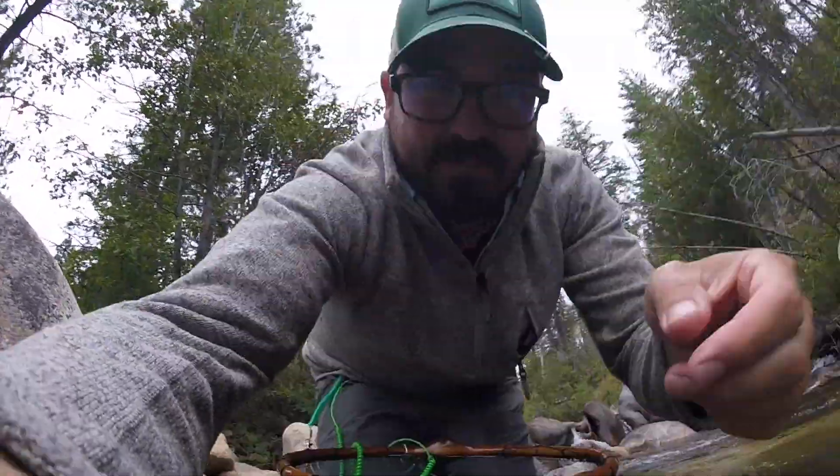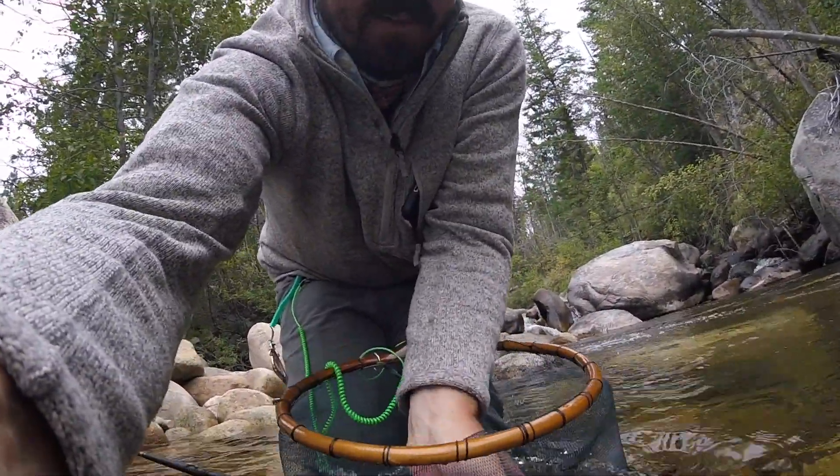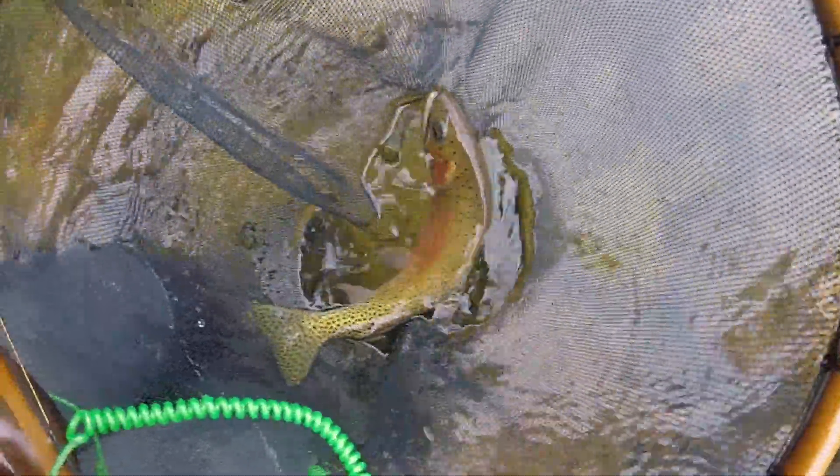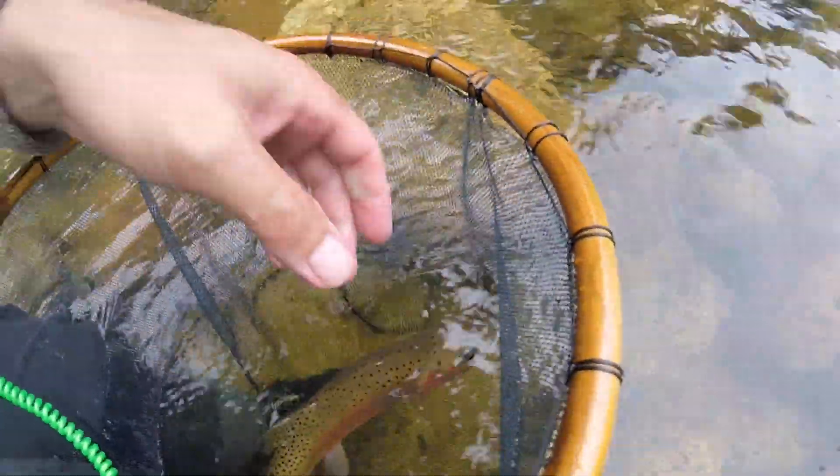I just caught a very stunning fish for this small stream. Beautiful — they don't get much bigger in this stream. Beautiful buck. Get him back in the water and on his way.